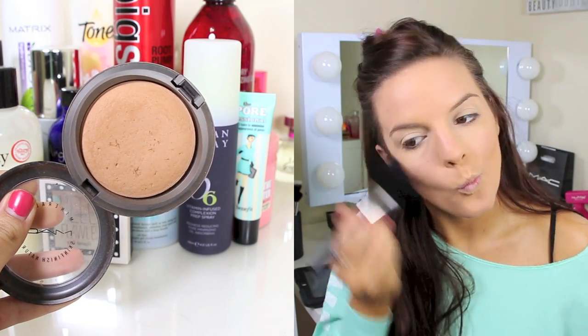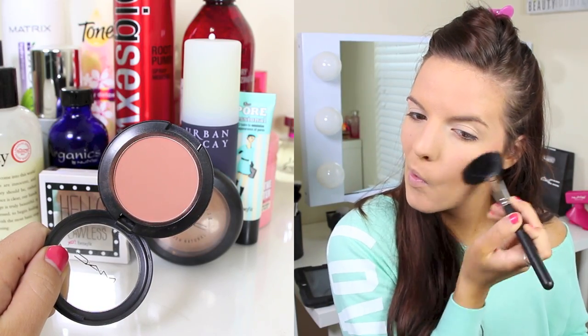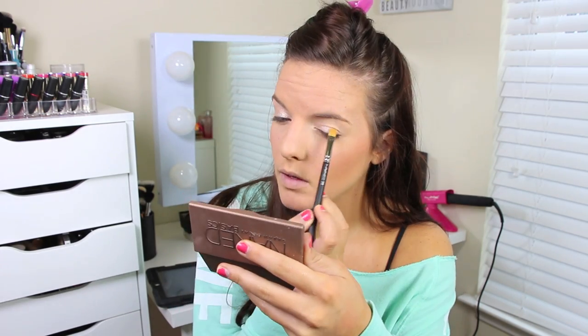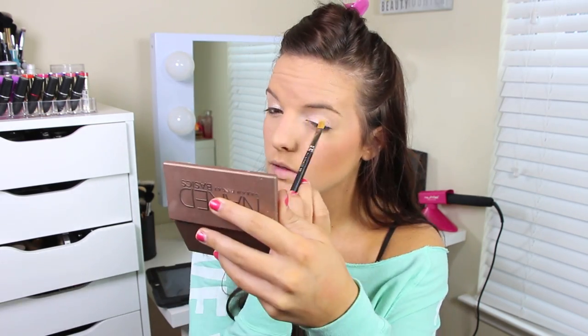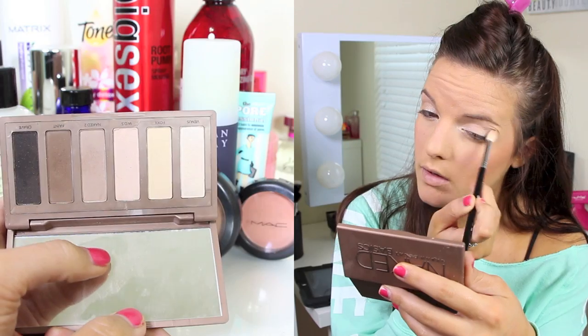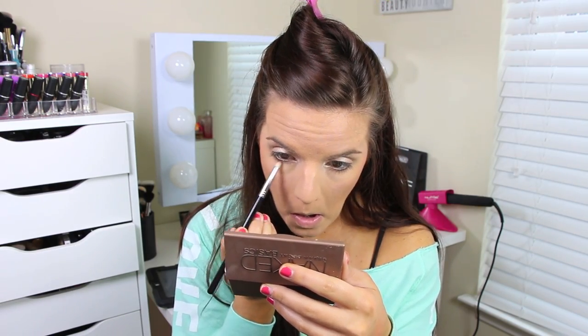Then I'm going in with my MAC Paint Pot in Soft Ochre, and bronzing my face with my MAC Mineralize Skin Finish in Give Me Sun — I've been using this so much lately and I've become obsessed with it. Then taking my new MAC blush called Melba and applying it with my blush brush. Starting off with the eyes, I'm going to take Stila's Individual Shadow in Kitten — so beautiful, you need to try it. Then I'm taking the Naked Basics palette, using Naked 2 all over the crease and blending it out. Then I'm mixing Naked 2 and Faint together, applying that on my lower lash line with a pencil brush for a little more depth.